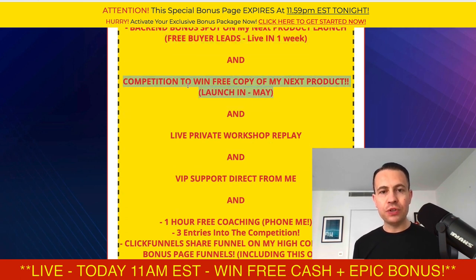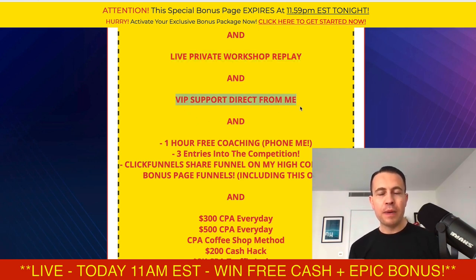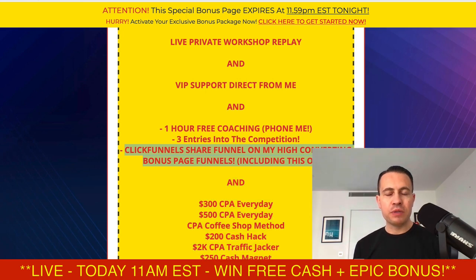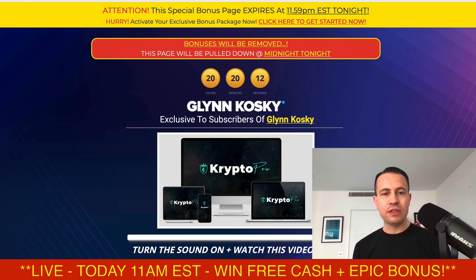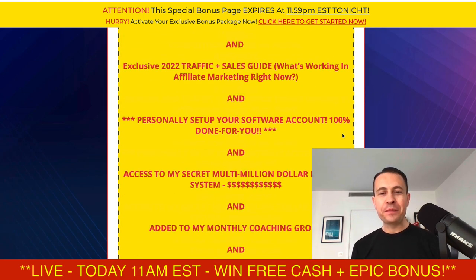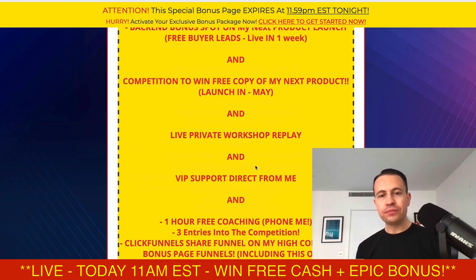You'll also get competitions with my next launch in June — you're entering into competitions and getting that next product for free. There's a live private workshop replay where the audience went nuts over the strategy — I don't normally email replays but I'll give you it for free. You also get VIP support directly from me, one hour of free coaching, three entries into all the competitions, and the ClickFunnels share funnel of my highest-converting bonus page. You can use my bonus page if you want — I use bonus pages like this because they convert more people into sales and commissions.